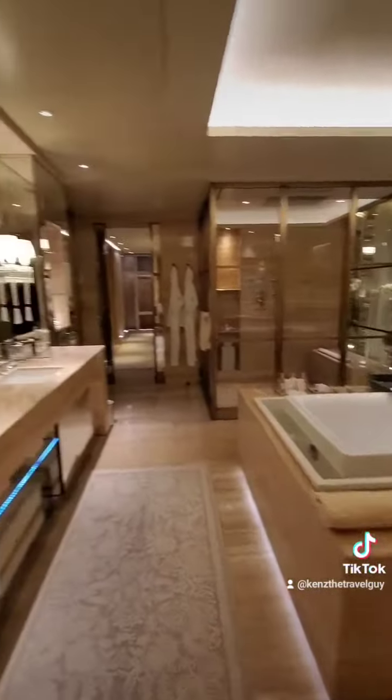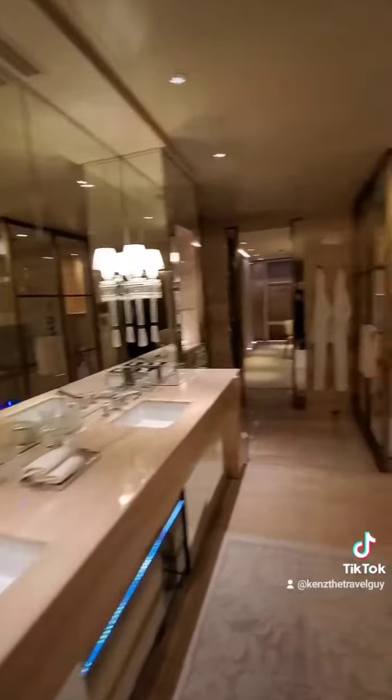Now let's check out the bedroom with its gorgeous king bed and another stunning terrace to spend the Parisian days relaxing and sipping champagne. And the bathroom is nothing short of spectacular with its infinity tub and stunning spa rain shower.